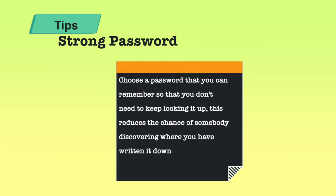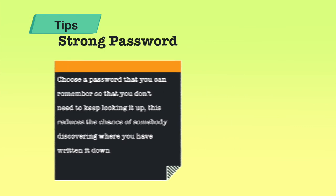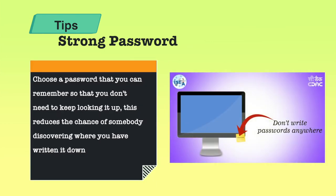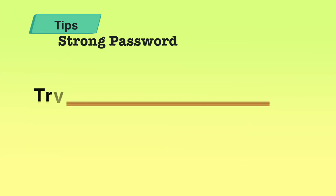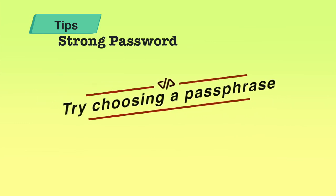A few more tips for a strong password: when you choose a password, choose it so that you can remember it easily. Don't make it so hard that you have to look it up every time. Sometimes you may write it down somewhere, which enables people to discover it. So keep a password that is easy to remember but still very strong. One of the best ways is using a passphrase, which is considered more secure than a simple password.